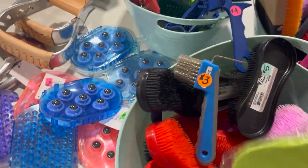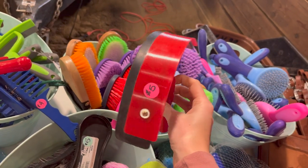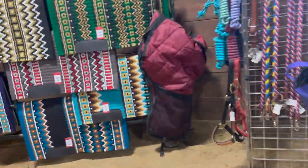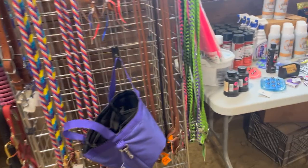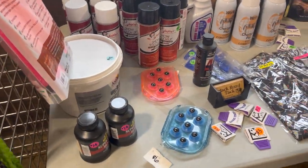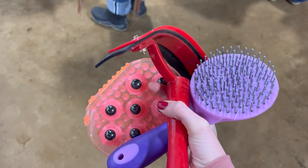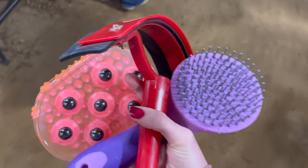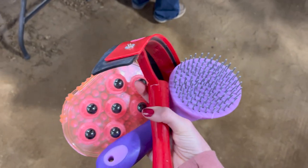I found this sweat scraper and I've really been needing one — whenever I hose down my horses I always have to get all the excess water off so they don't overheat, and I think having one would make it a lot easier. So I decided to get it. I also decided to get one of those massaging curry combs just to try out, and I got a mane and tail brush too. I'm excited to try all of these grooming tools.